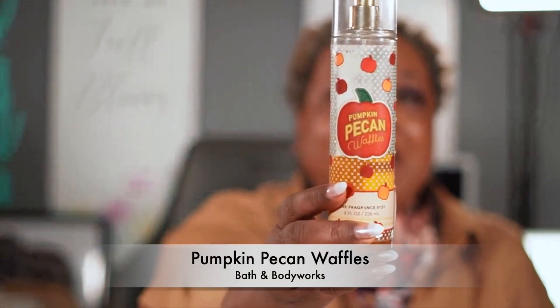This is almost gone and I don't have a backup of this — Pumpkin Pecan Waffles by Bath and Body Works Fragrance Mist. This is maple syrup, golden waffles, pumpkin spice and brown sugar, just beautifully blended with the Kamra. I got lots of compliments today at church. It's just really yummy, delicious, but at the same time a little boozy as well with the Kamra.